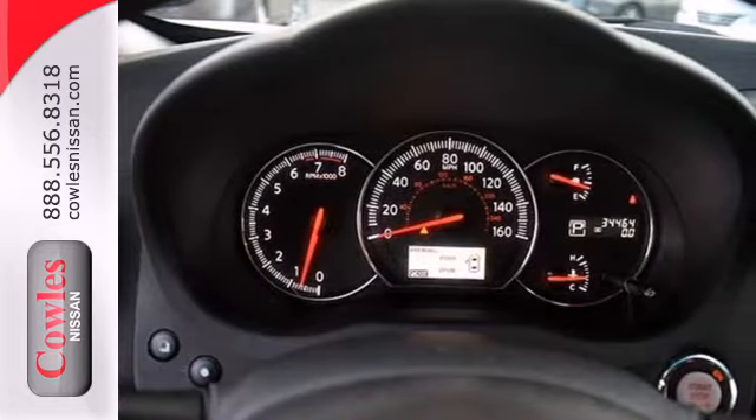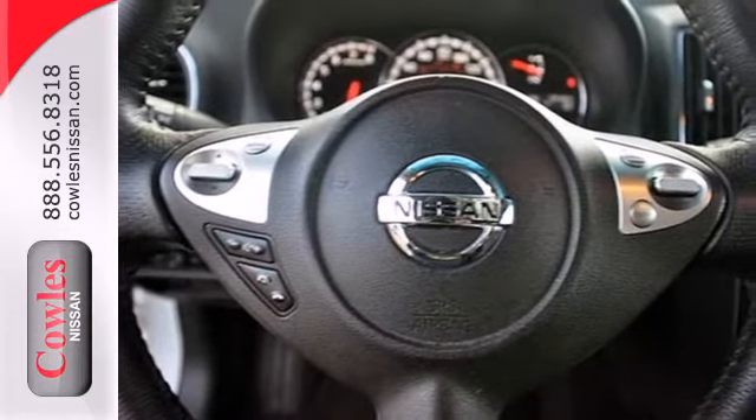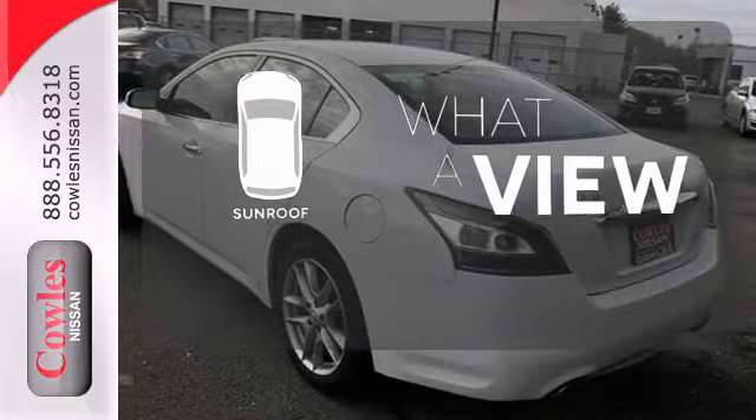Nissan has you covered in terms of safety features with the inclusion of multiple airbags, traction control, and anti-lock brakes. The sunroof gives you fresh air for your drive.